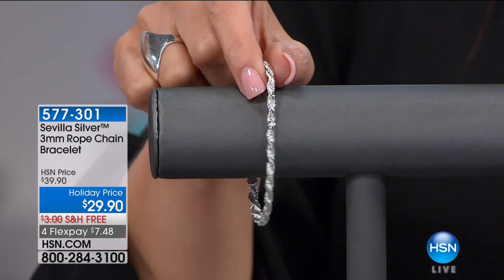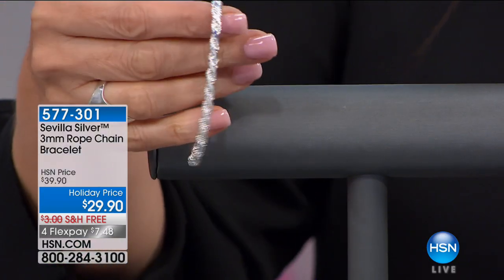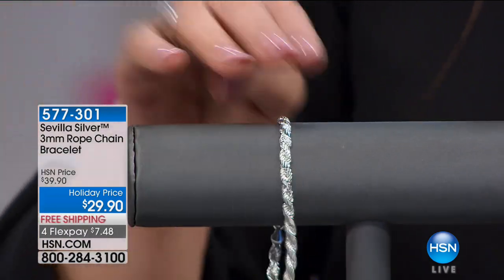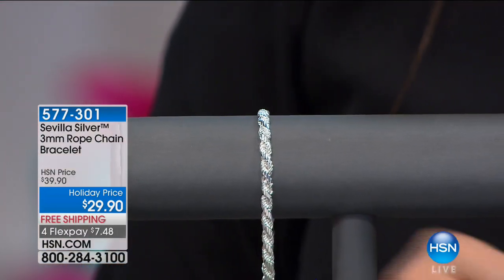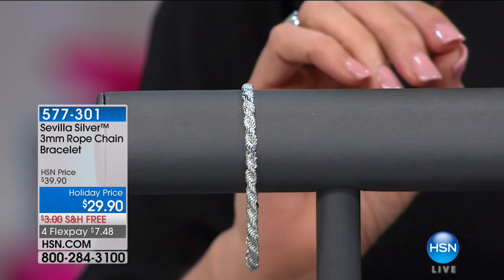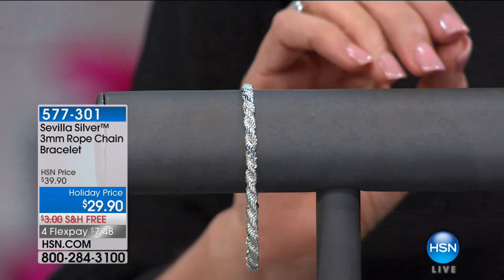That is a big bold look for $29. Look at that rope styling — it's a three millimeter size. We do have a necklace to go with as we're in our new hour right now. I did want to share this with you as a preview, and no shipping on this either. So really $7.48 a month.